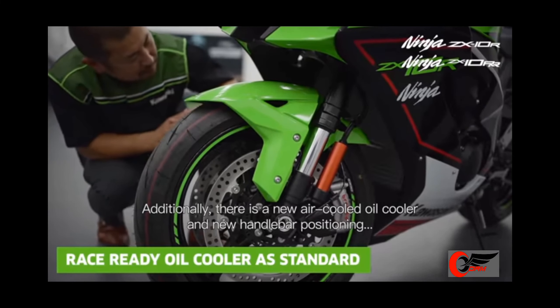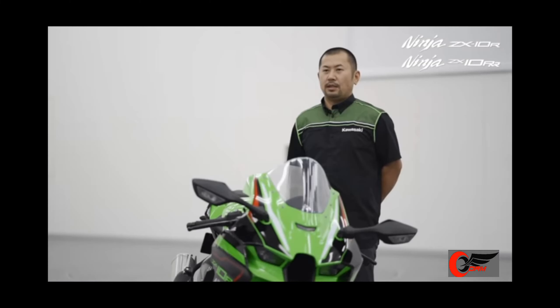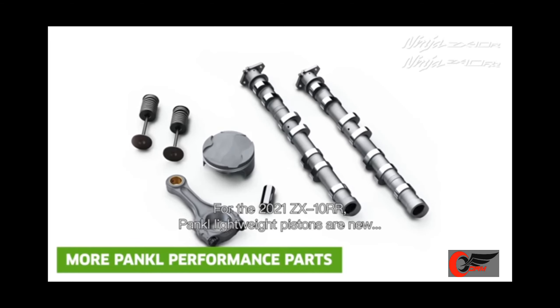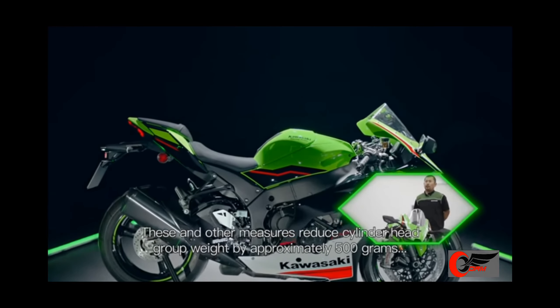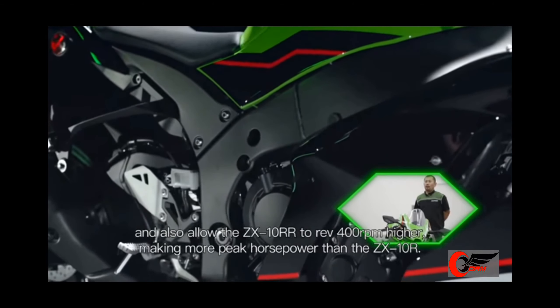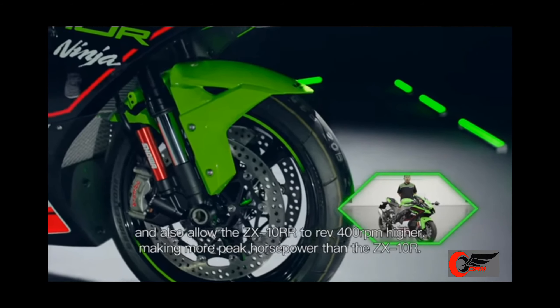Additionally, there is a new air-cooled oil cooler and new handlebar positioning, thanks largely to rigorous testing and feedback from the Kawasaki racing team. For the 2021 ZX-10RR, Pankl lightweight pistons are new, while the Pankl lightweight connecting rod comes as standard specification. These and other measures reduce the cylinder head group weight by approximately 500g and also allow the ZX-10RR to rev 400rpm higher, making more peak horsepower than the ZX-10R.